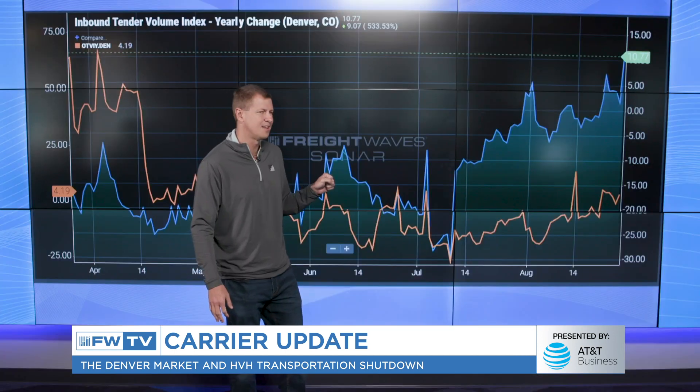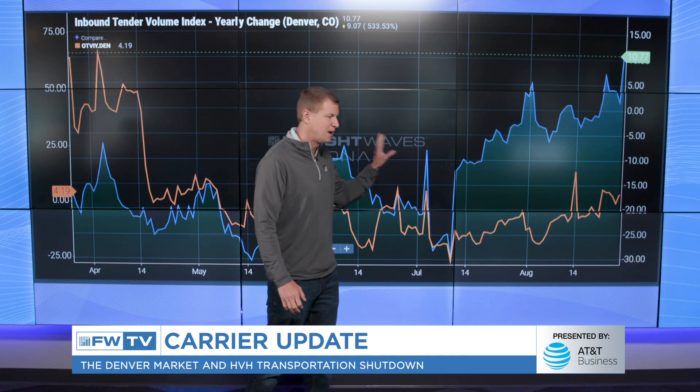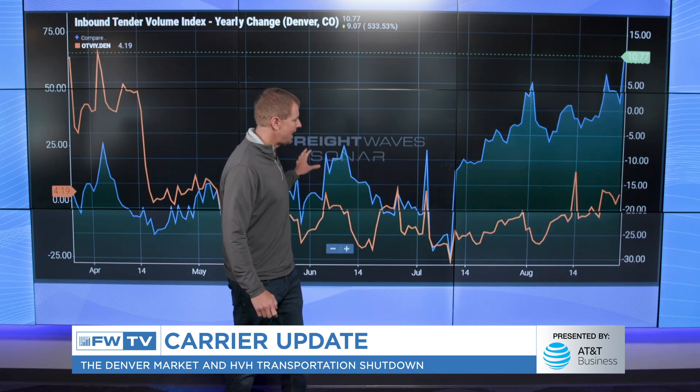I wanted to talk about the Denver market itself and how it's changed over the last several months. I'm not saying that this is why HVH shut down, but it did become a more difficult scenario over this summer. So behind me I have the outbound tender volume index yearly change, and the inbound tender volume index yearly change.